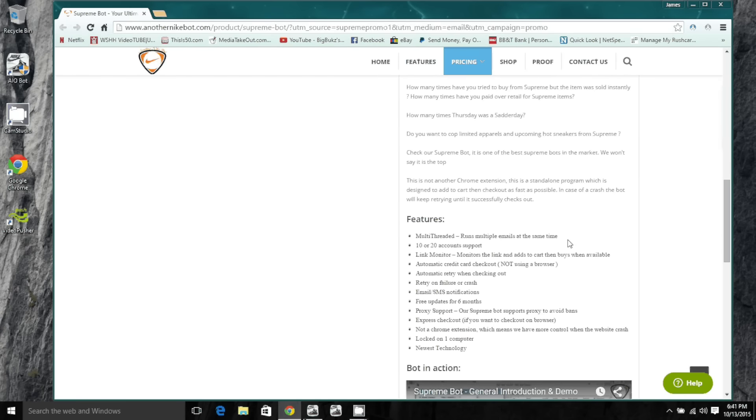It has a link monitor. If you get the link to the shoe, you can put it in the link monitor because Supreme is grimy — they'll release a shoe supposed to drop at 12 o'clock but release it at like 11:58. You can set the bot to monitor that link from 10:50 onward, so as soon as it goes live, you get them. That's what the link monitor is for.